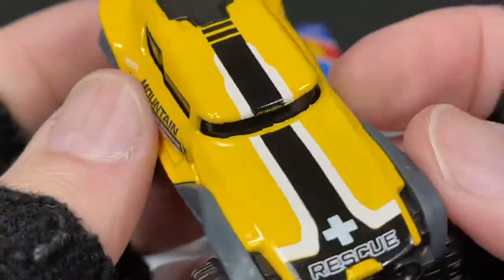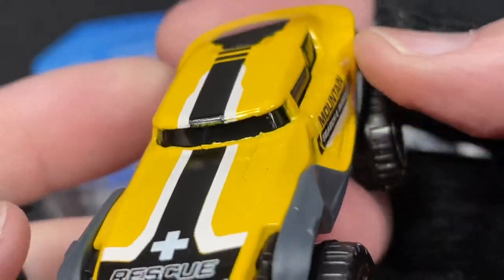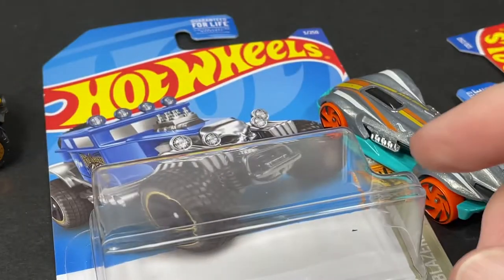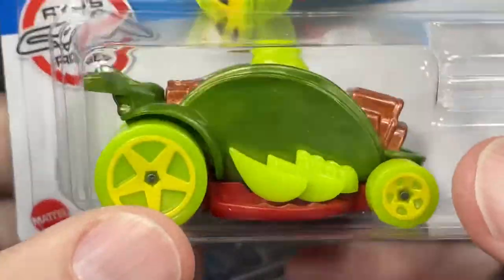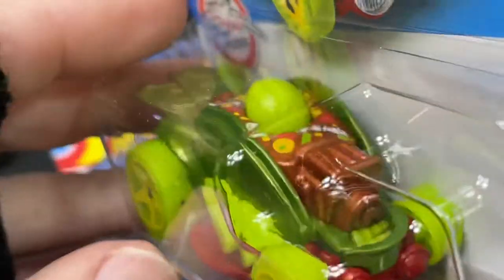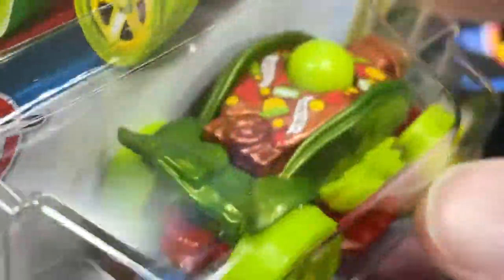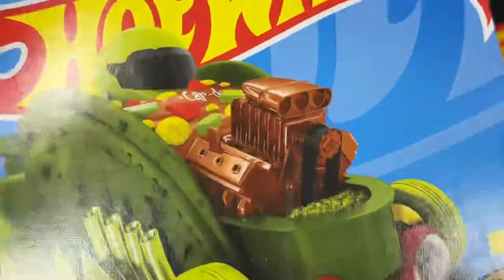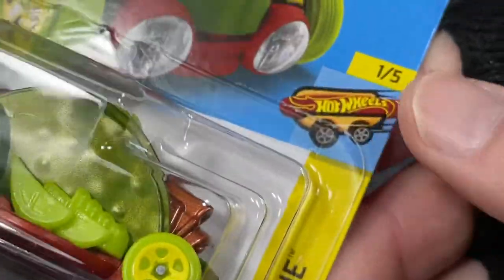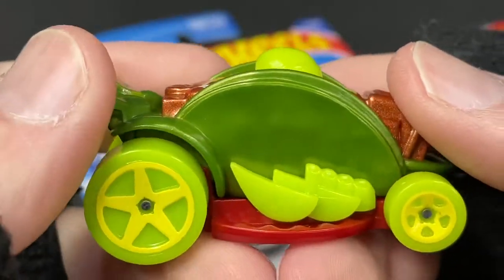Chrome orange on the wheels, nice yellow with black and white stripes. Check out the rescue tampo on the front — very cool. Mountain Search and Rescue on the sides. And they have the Car de Asada in a new color with the green taco, green tires, green lime color, and Hot Wheels logos up there — very cool. This one is from the Fast Foodie series, number 105.